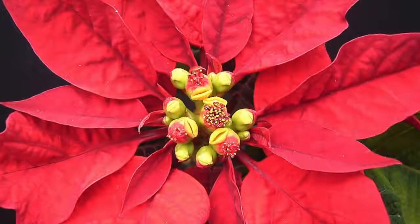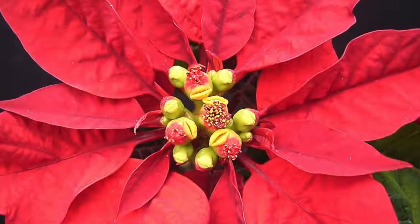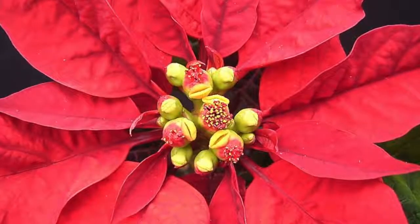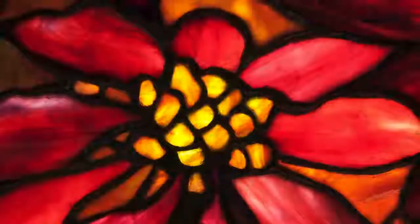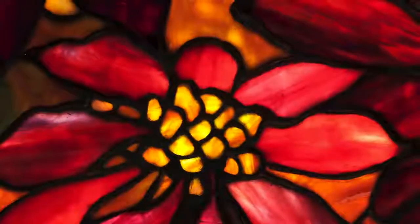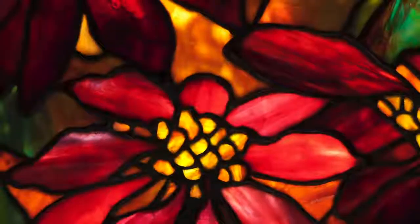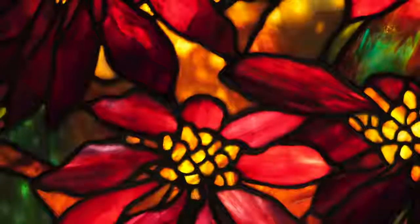Poinsettias were long associated with the Christmas season, but a special grafting technique was developed in America and caused their popularity to flourish because they became widely available in the American market. It is no wonder then that the Tiffany Studios decided to capitalize on the popularity of this ornamental plant by introducing various poinsettia designs to their line of leaded glass lampshades.